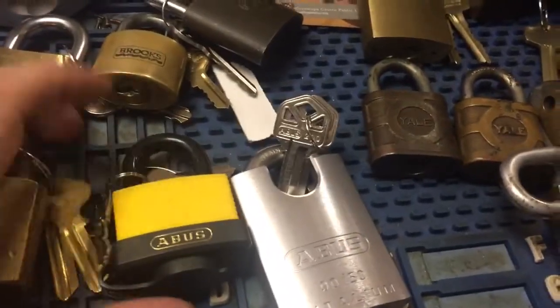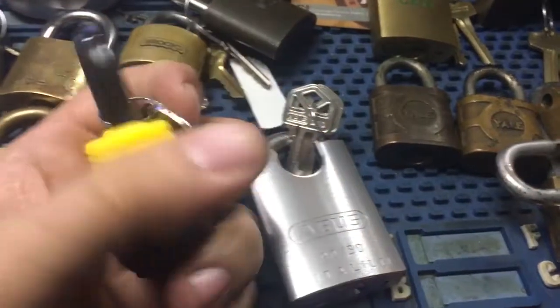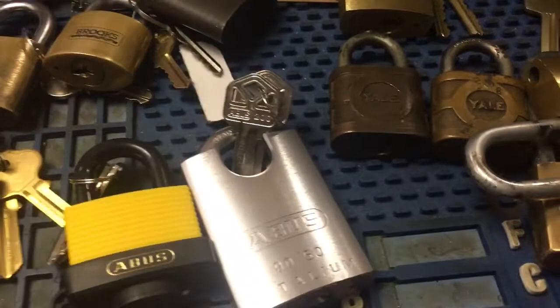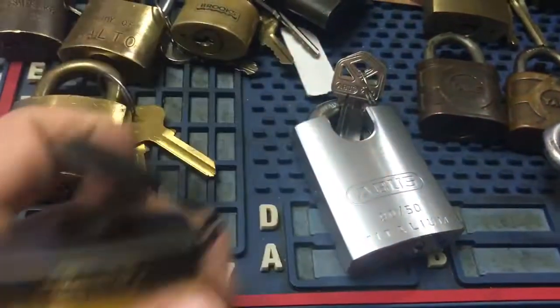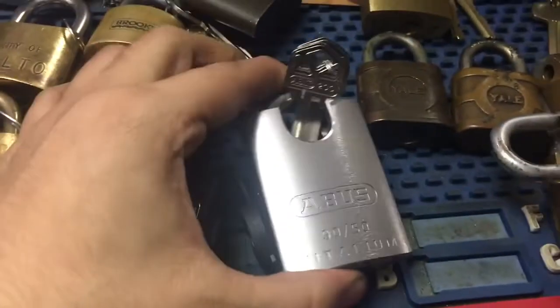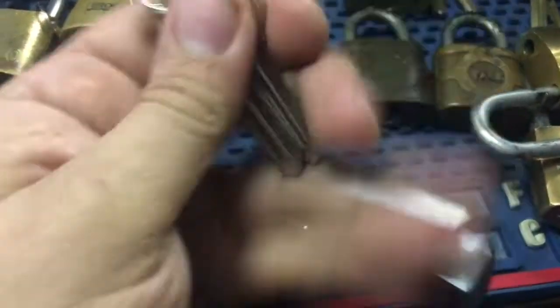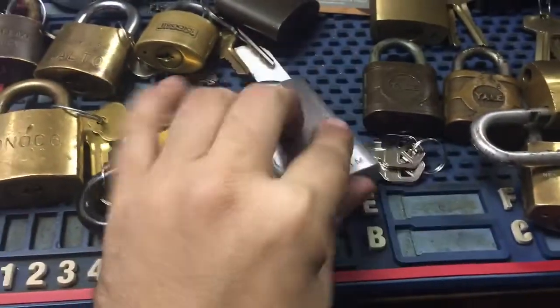Also bought these — two different Abuses. One of the suppliers had some stuff on special. This is a weatherproof one, the 70-45, and it's got a neat keyway. And this is a 90-50 Titalium. They had it in the quick set cylinder — this was discontinued, so I'm going to have to buy another cylinder because who wants a quick set cylinder in a padlock unless you absolutely have to. But it's very light; the Titalium is cool.